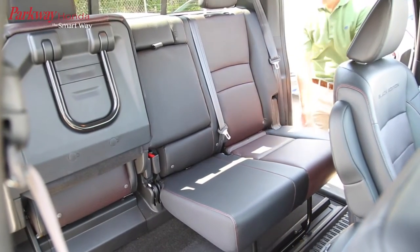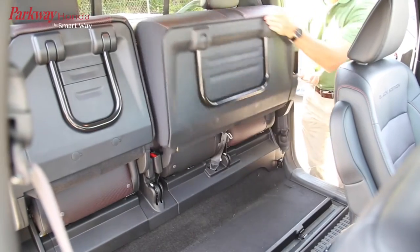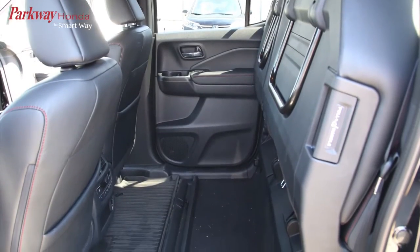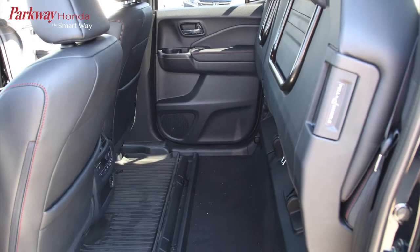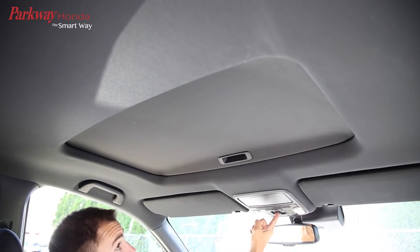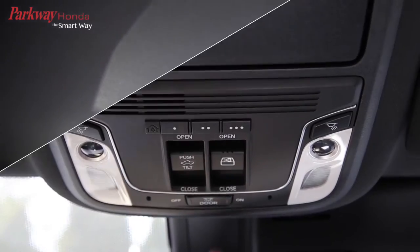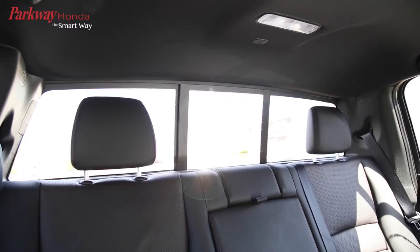The 60/40 flip-up rear seats add plenty of potential space in the back seat. The power sunroof lets you enjoy sunny drives, and an available power sliding rear cabin window gives even the middle passenger a window seat.